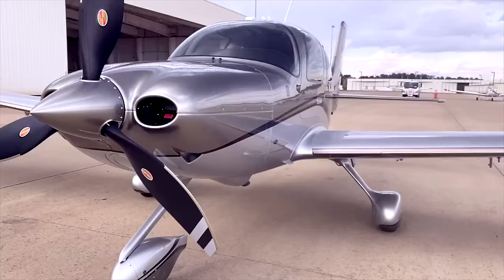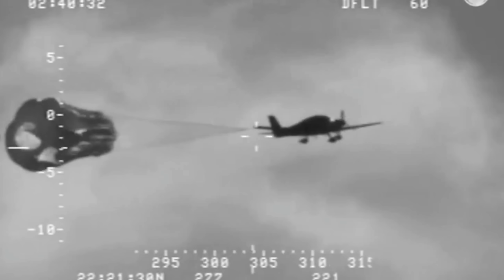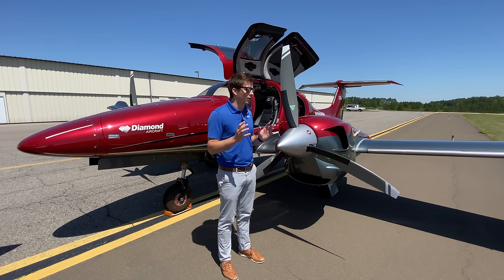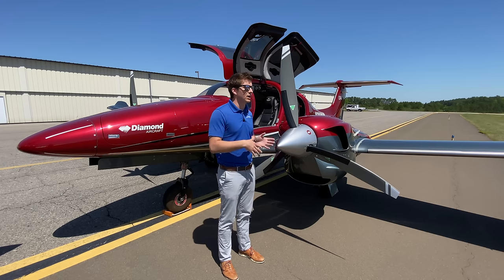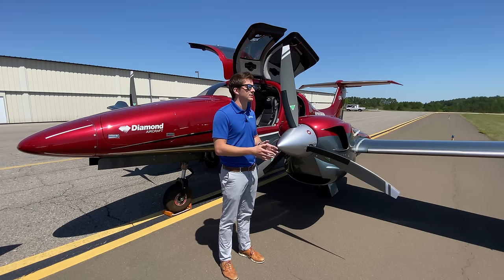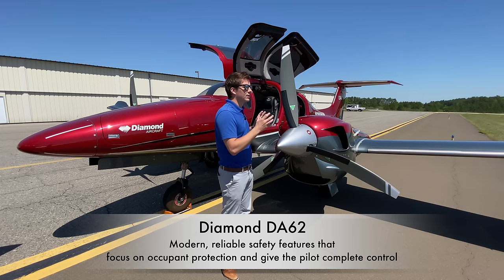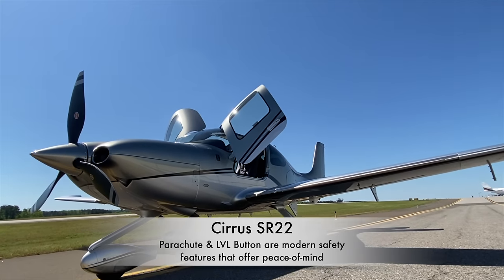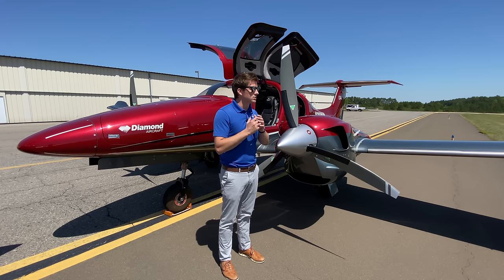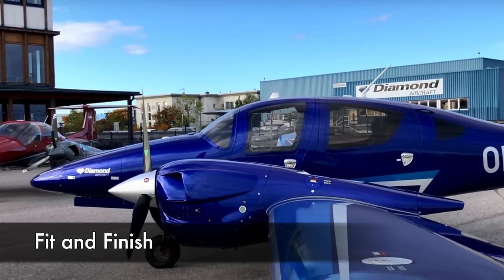Both airplanes are extremely safe. The Cirrus SR22's airframe parachute is perfect if you're flying over land in normal situations — just pull the chute in the event of an engine failure or any other in-flight failure. The DA62, however, is the perfect all-mission airplane: if you lose an engine or have any complications, you still have a redundant backup engine to take you safely to your destination. From a passenger perspective, the Cirrus lets you float safely down no matter what; from a pilot perspective, the DA62 gives you capability to reach your destination under virtually any circumstance.